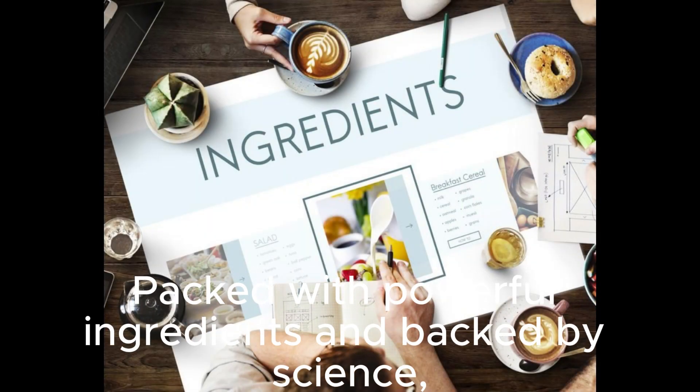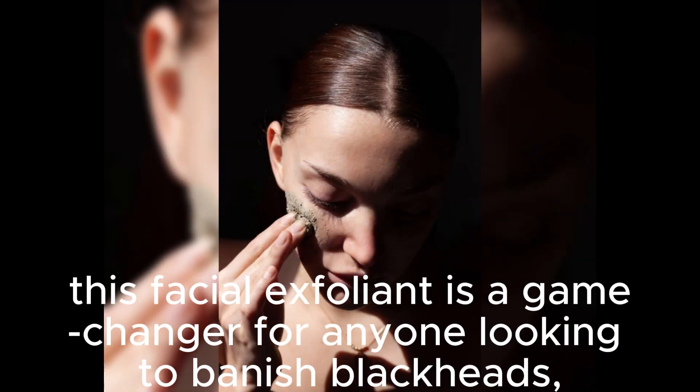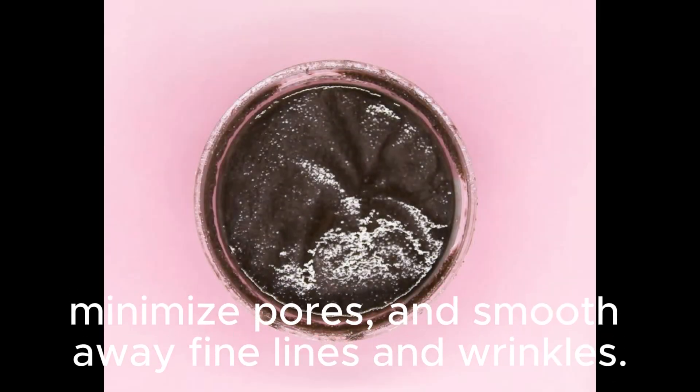Packed with powerful ingredients and backed by science, this facial exfoliant is a game-changer for anyone looking to banish blackheads, minimize pores, and smooth away fine lines and wrinkles.